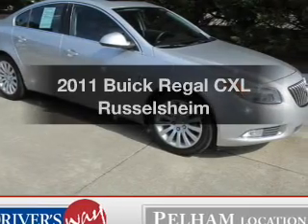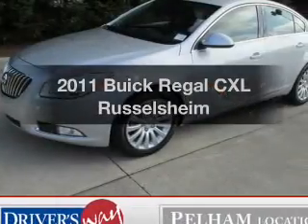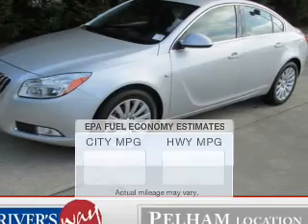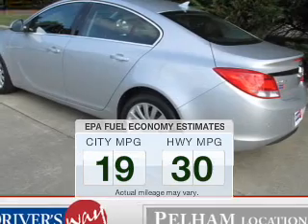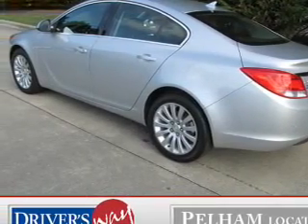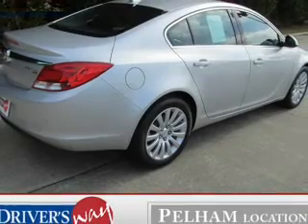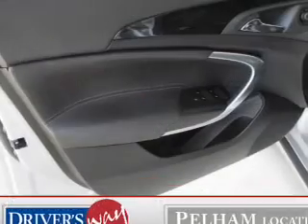Check out this 2011 Buick Regal. If you're looking for a first-rate auto, this one could be yours today. Low emissions and good fuel economy are important to you and the environment. The powertrain includes front-wheel drive with an efficient four-cylinder engine that responds smoothly to its six-speed automatic transmission.